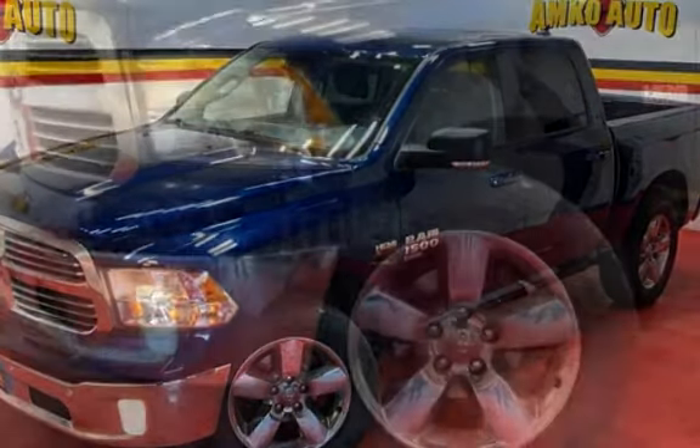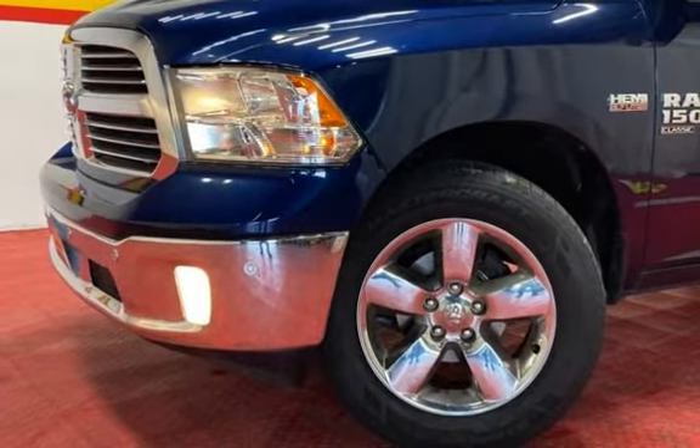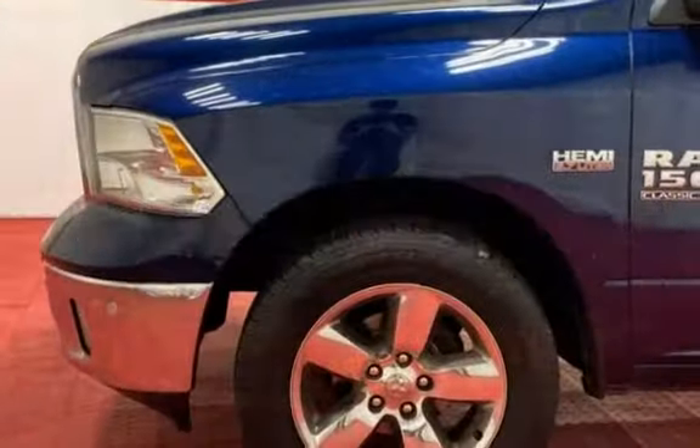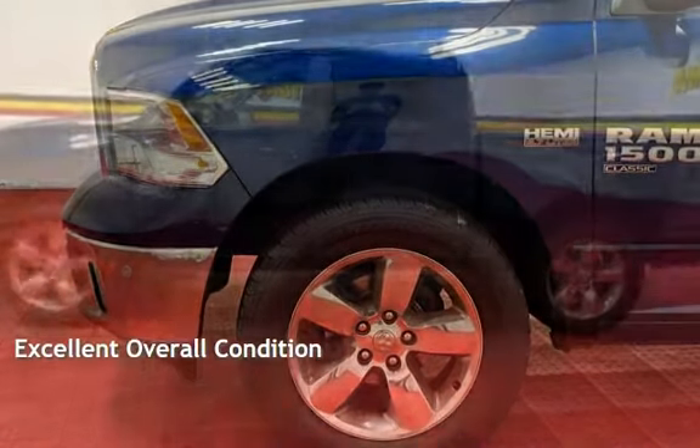This Ram is a great value with less than 41,000 miles on the odometer. Estimated fuel economy for this vehicle is 15 miles per gallon in the city and 21 miles per gallon on the highway. This vehicle is in excellent overall condition.